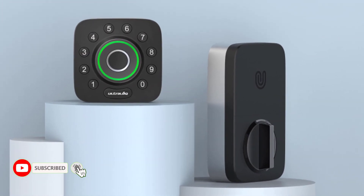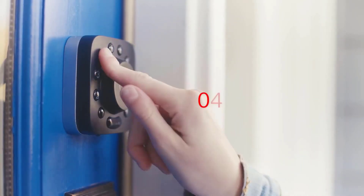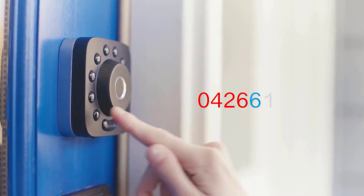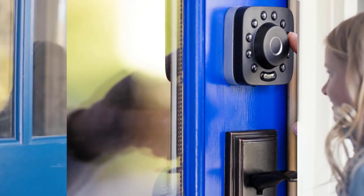It comes with a Wi-Fi adapter so you can control the lock from anywhere. If you want only short-range control of the lock via Bluetooth, you can save some money by foregoing the adapter. One caveat to note is that the U-Bolt Pro is not yet compatible with Apple HomeKit or Samsung SmartThings.